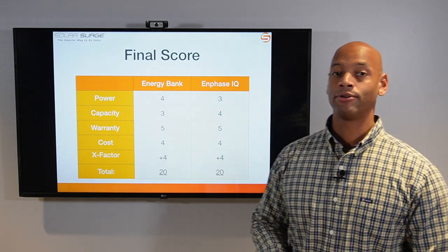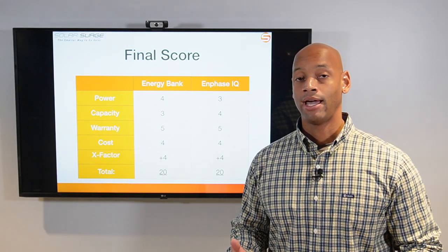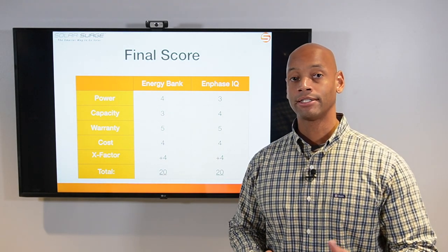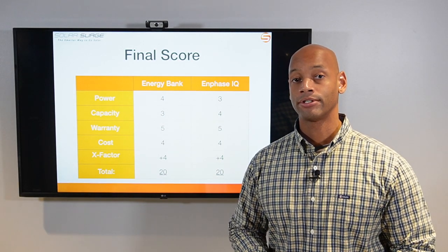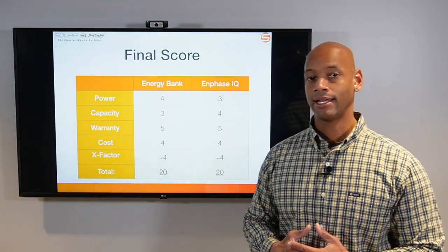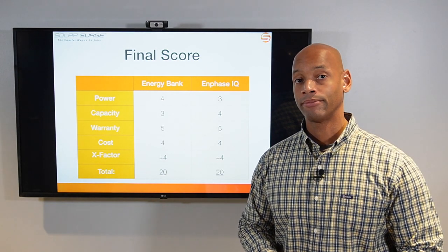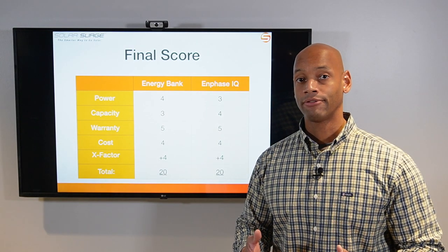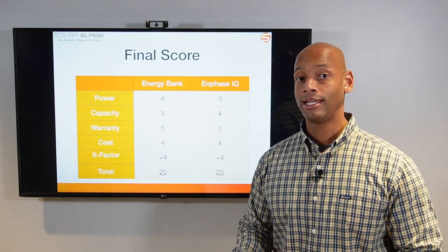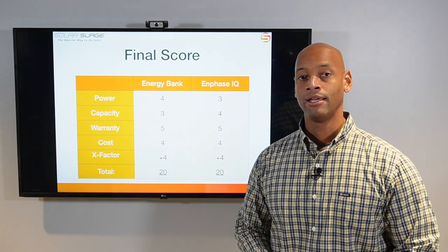If the question is which battery is better, the answer — as with many of my comparison videos — is it depends on your requirements. If you already have Enphase microinverters on your roof, adding the Enphase IQ battery makes the most sense since those systems interoperate and you wouldn't discard any equipment. However, if you're looking at a brand new system or live in a rural area with heavy loads like water pump motors, the SolarEdge system's higher power output capacity may be the better choice.